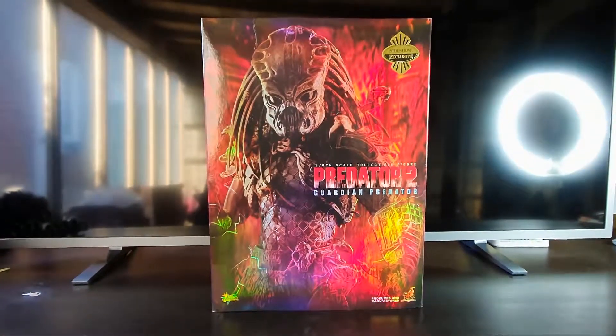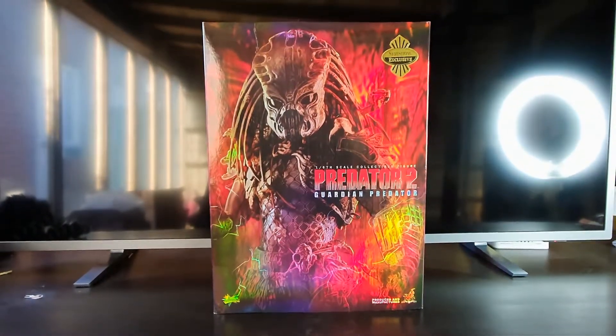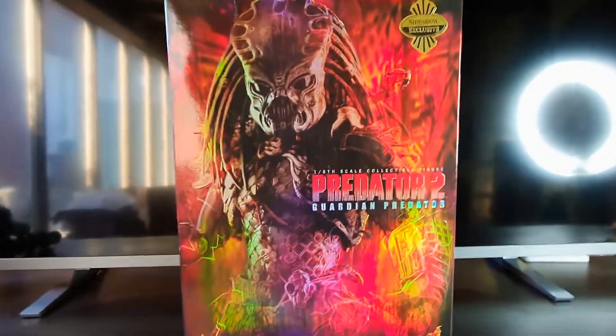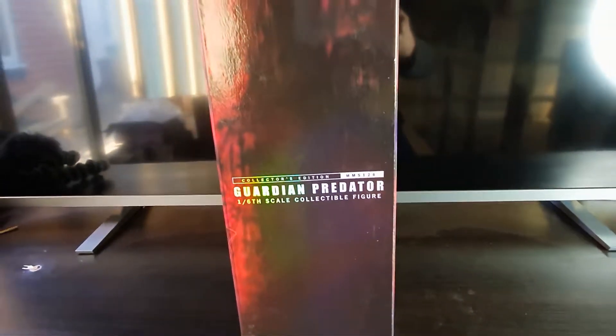Here we are guys — the Guardian Predator from Predator 2. The box looks absolutely fantastic. It's a Sideshow exclusive, and the box itself is absolutely phenomenal with a really nice design to it.